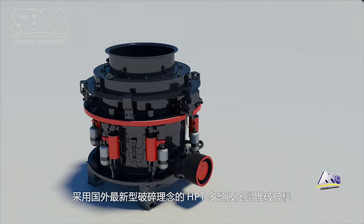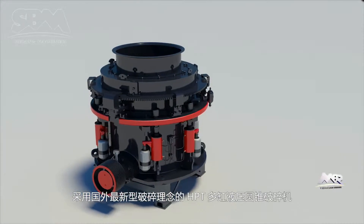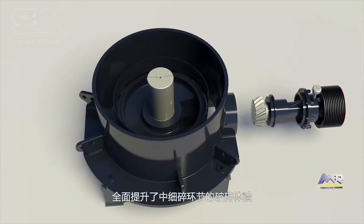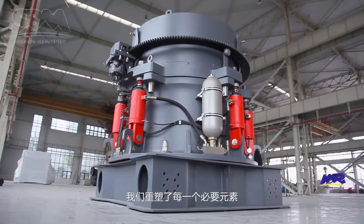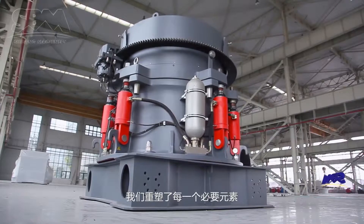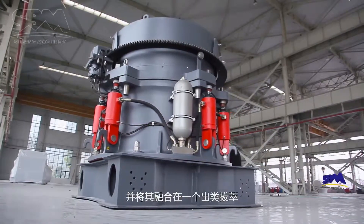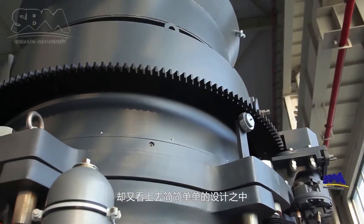With the application of the latest crushing concepts, the HPT multi-cylinder hydraulic cone crusher comprehensively improves the experience of medium and fine crushing applications. We remodel every essential element, integrating them into an outstanding and seemingly simple design.